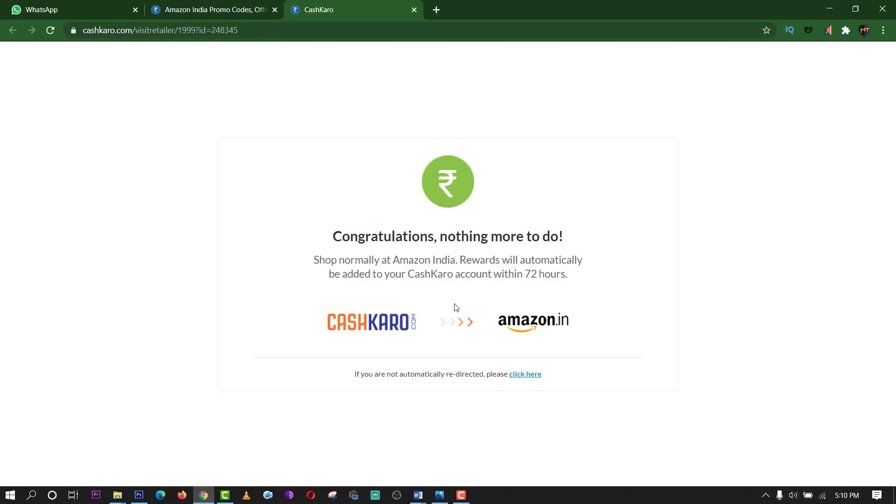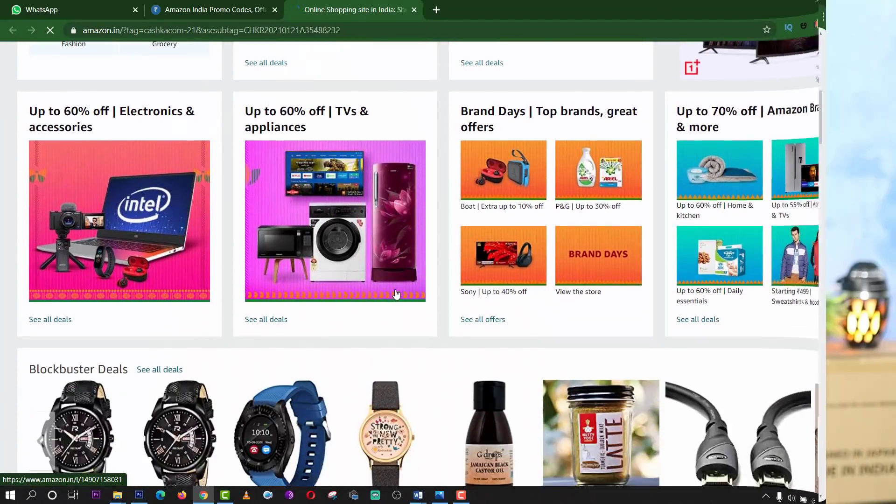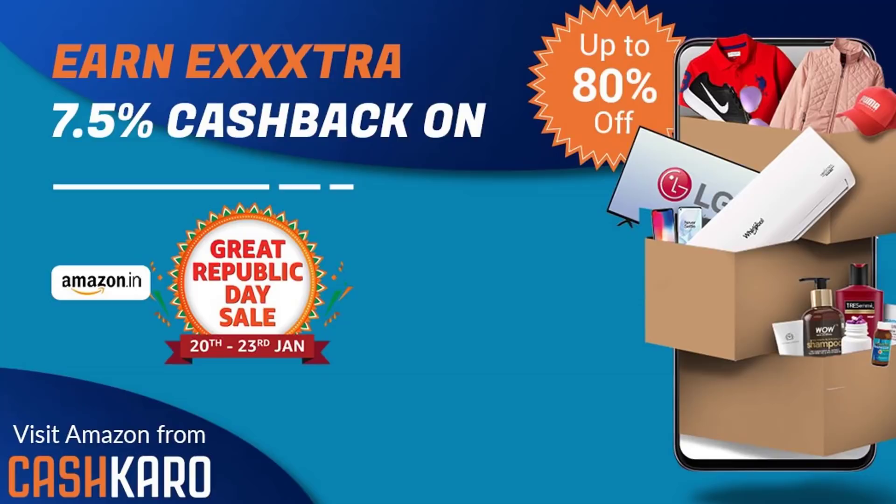Amazon Republic Day sale is on up to the 19th. You can buy these deals. If you buy through the website, you will have double cashback — 7.5% cashback.